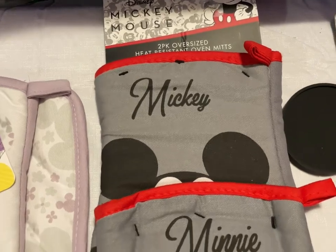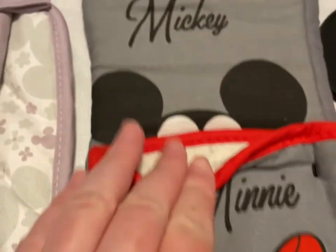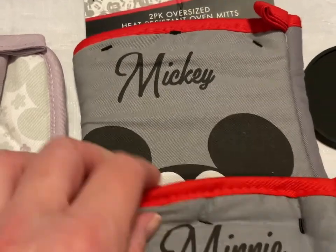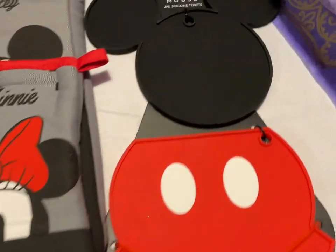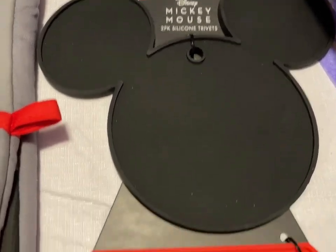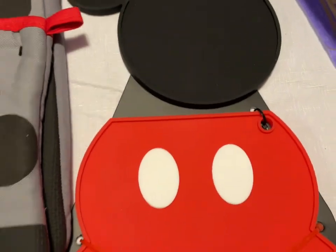We have a two-pack of Mickey and Minnie oven mitts — those are going to be $12. Then we have the Mickey Mouse Trivet Set — they're silicone trivets, it's his head and his body. That is going to be $12.